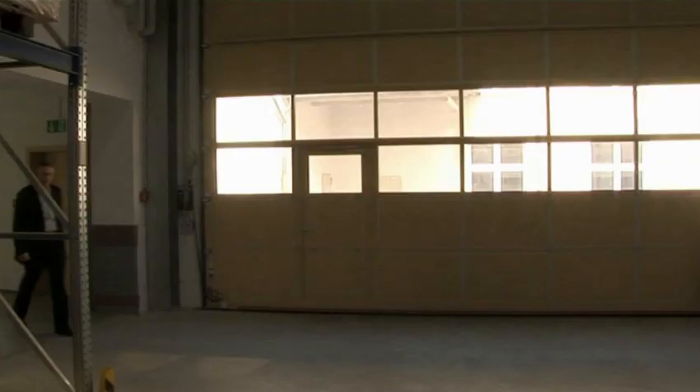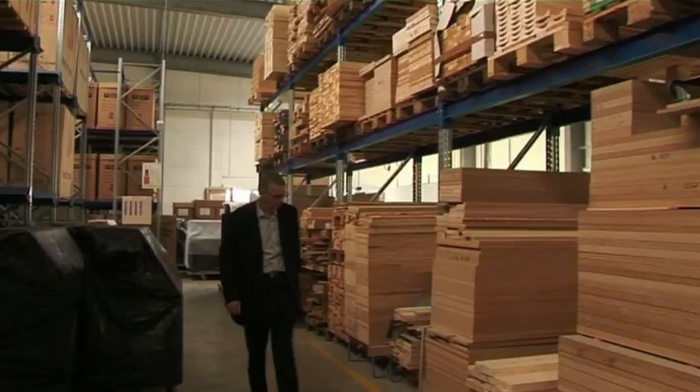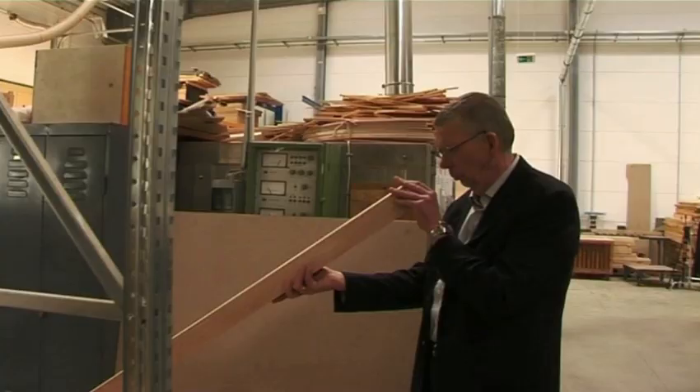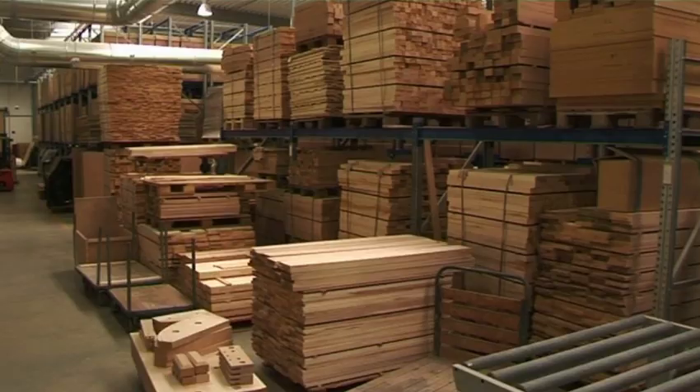Bechstein has a foundation which we have for the most part standardized. Its name is quality. This Bechstein standard demands that all the materials we employ are rigorously inspected with regard to their properties and function as well as their relative tonal possibilities, which we require for the enrichment of the product itself.